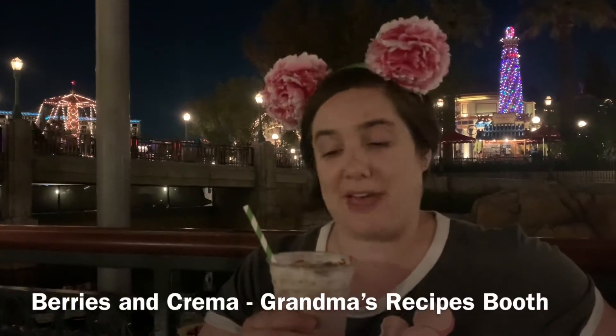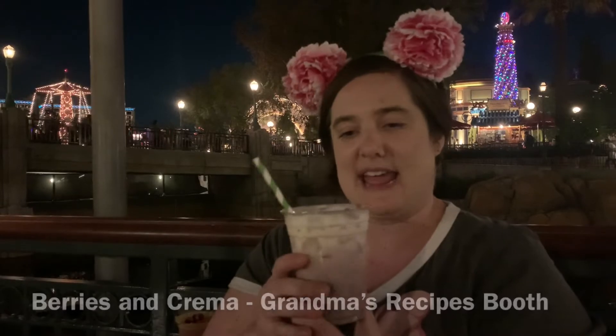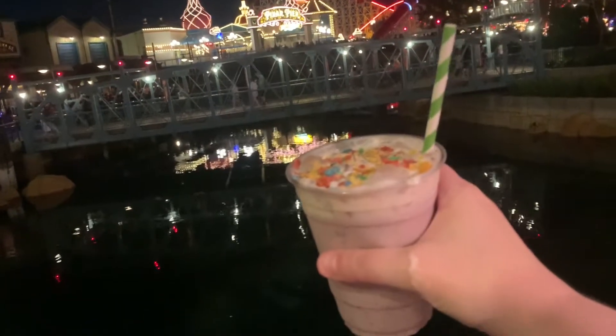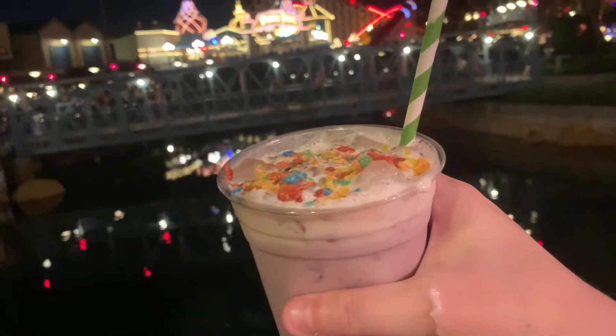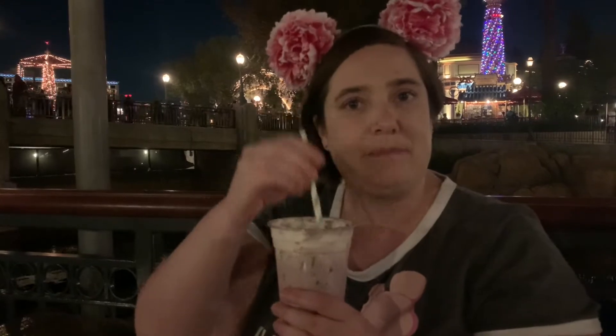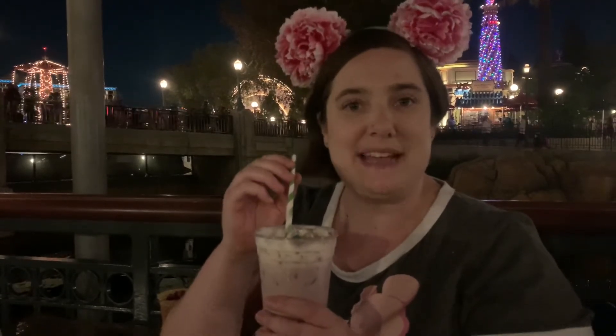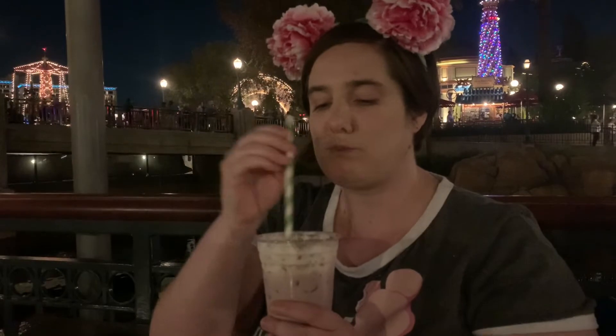From the Grandma's Recipe booth I got a couple interesting things. The first one is called the Berries and Crema — it's not quite a smoothie, it's more of a liquidy drink. It's really fruity and delicious and refreshing. It's got fruity pebble bits on top and a kind of cold foam. It's got huckleberry and even some holiday spices, which makes a really interesting milky mix that kind of tastes similar to cereal and milk. The cereal bits that get sucked up in the straw give it a fun little crunch.